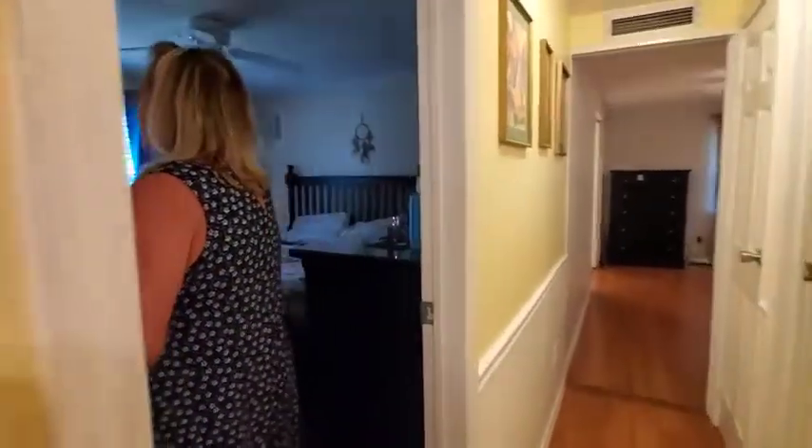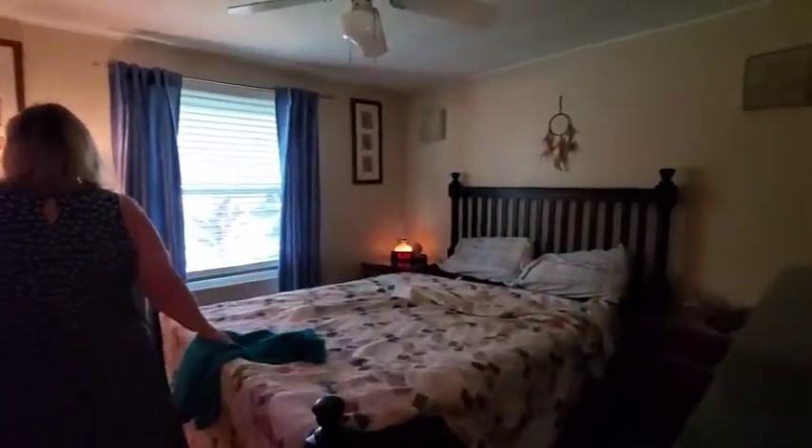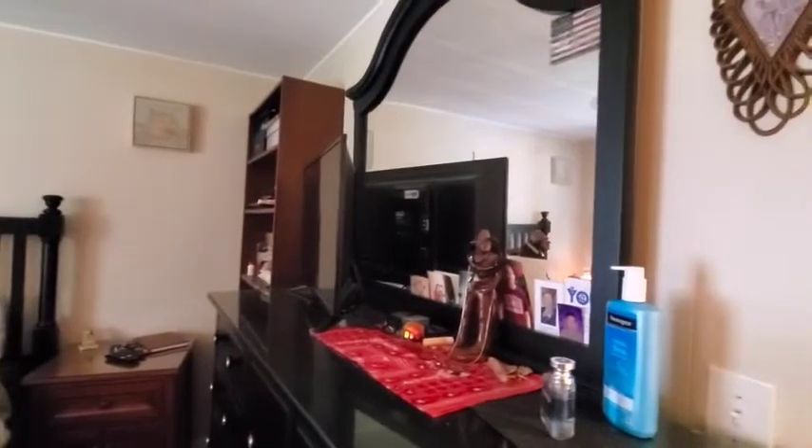We have a spare bedroom. There's a queen-size bedroom suite in here, but there's plenty of space.